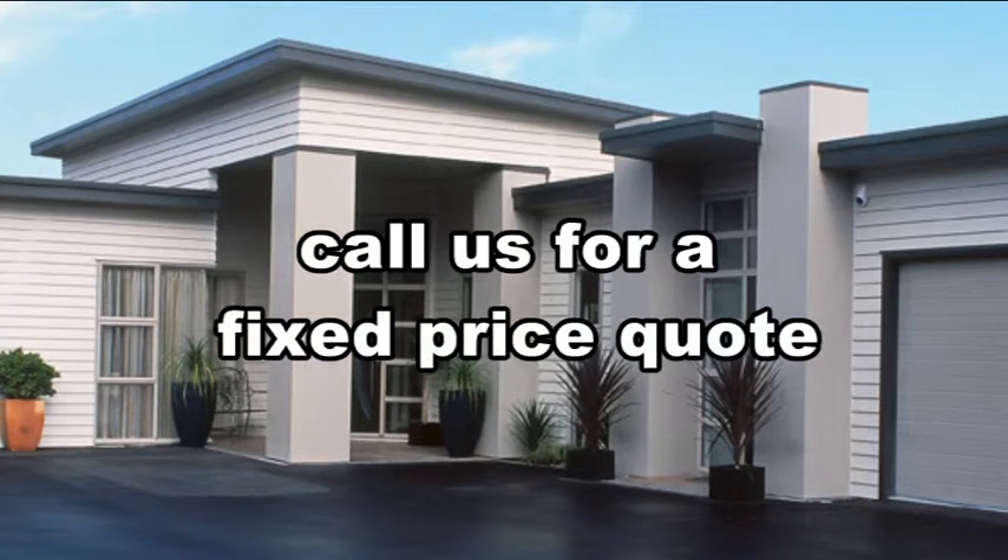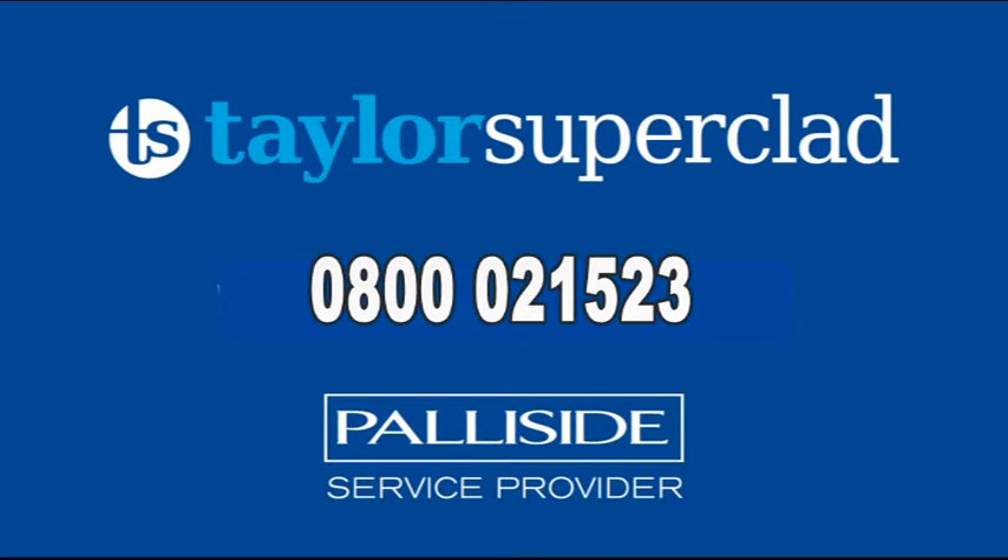Our aim is to make it easy for builders, and we'd like to think we do an excellent job at the right price.